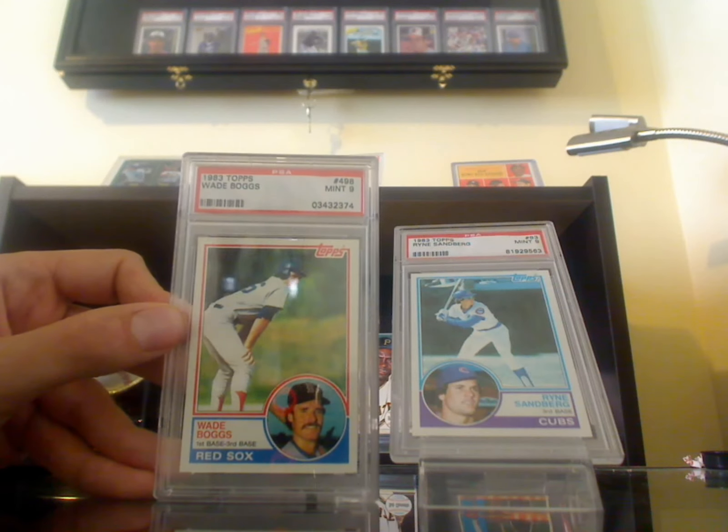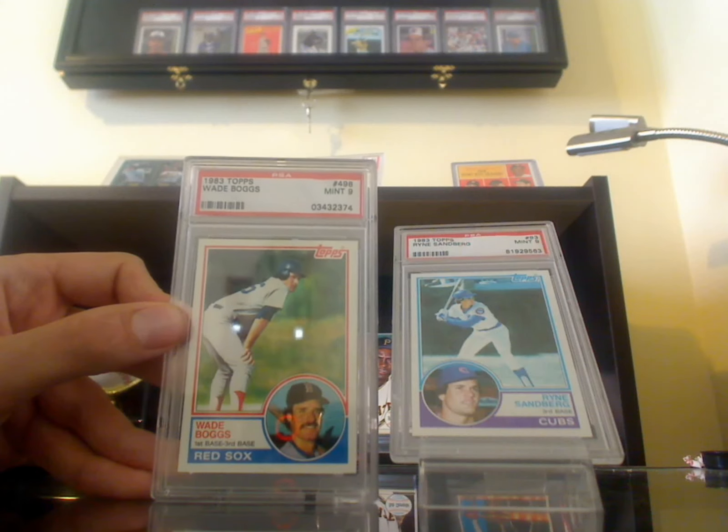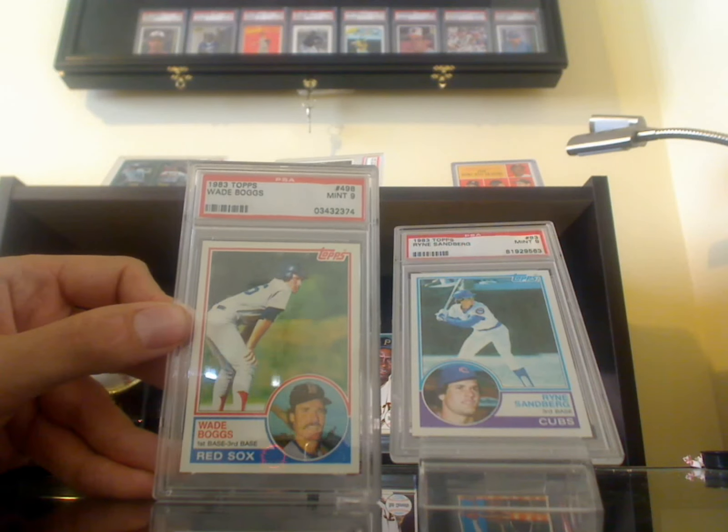I'm going to Vegas again this weekend for my buddy's bachelor party. I have four cards on the way — one of them I just bought this morning. So by the time I get back, I'm expecting to have three more packages in.